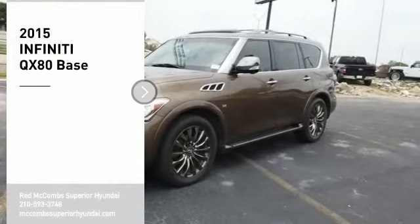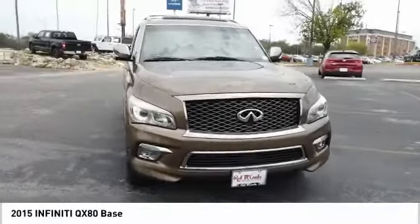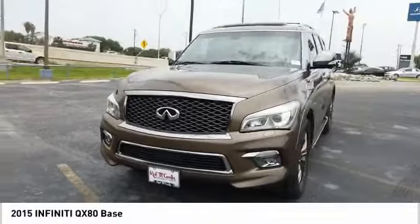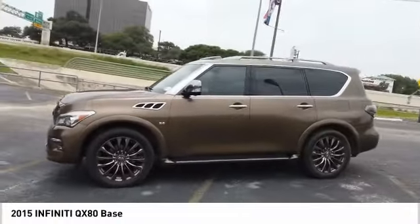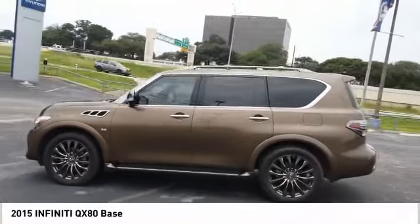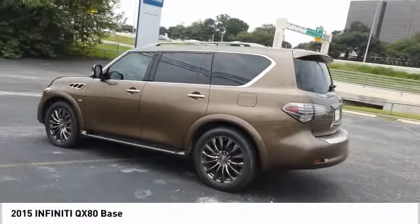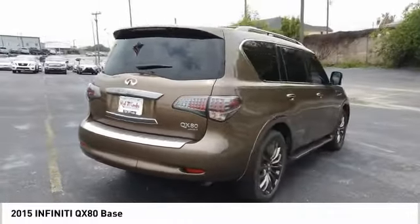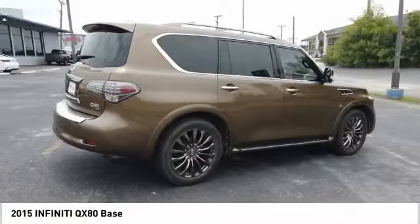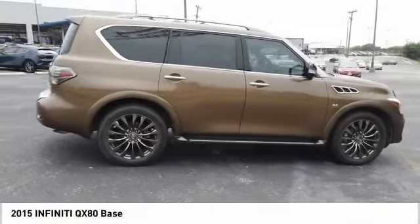Make a great choice today with the 2015 Infiniti QX80. If you are in the market for a full-size luxury SUV with all the latest technology to make driving easier, look no further than the Infiniti QX80. It packs a strong engine, excellent manners, and a well-equipped cabin. The QX80 is the most fuel-efficient of its kind.